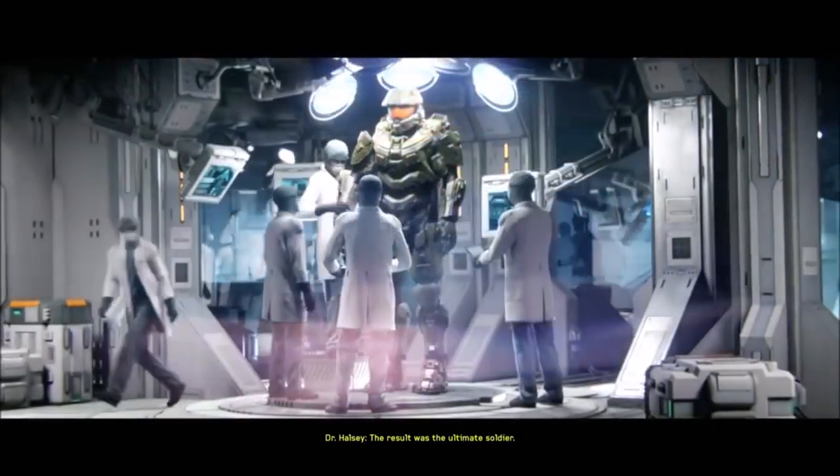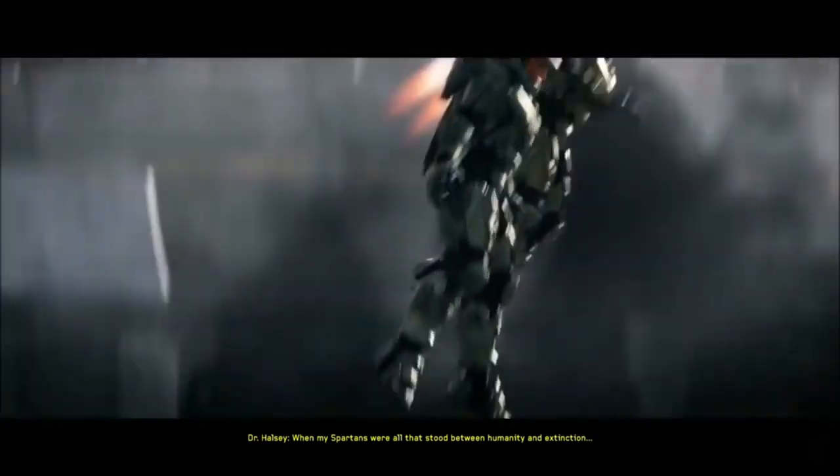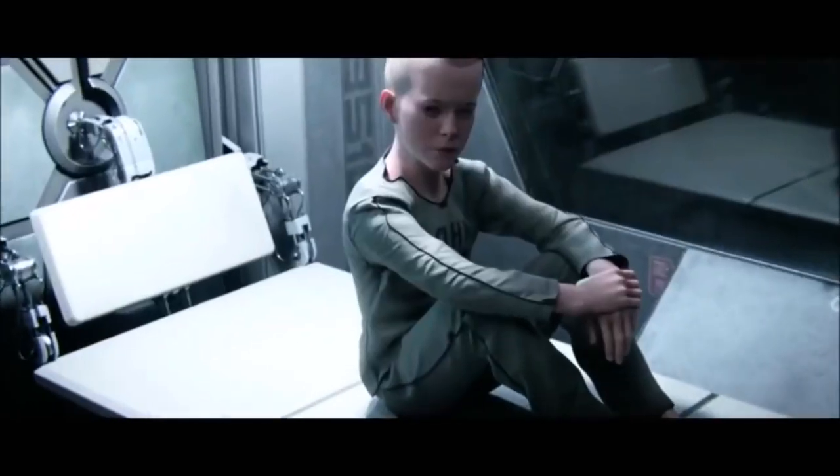Mjolnir Powered Assault Armour — exoskeletons worn exclusively by the upper echelons of the UNSC fighting force, the Spartans, and most famously worn by Master Chief Petty Officer John 117.